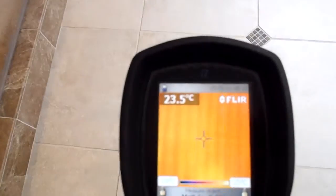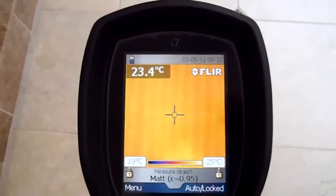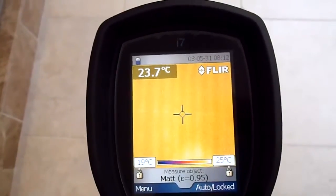Here you can see the actual stripes where the wires are running through underneath the tiles, so it gives us a positive confirmation and also tells us the temperature.